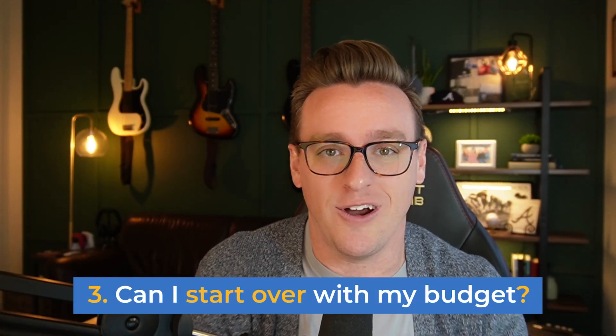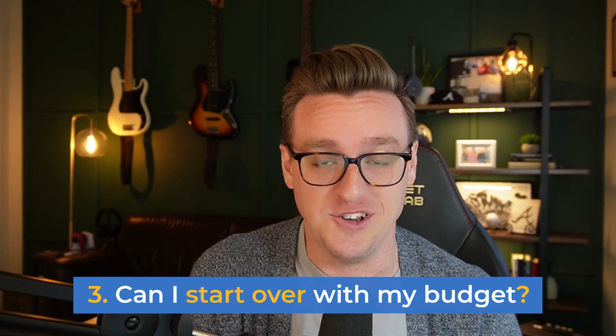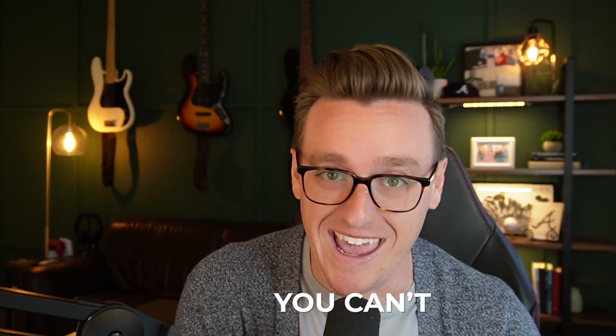The third question we get a lot is: what if I want to start completely over with my budget? Maybe you dropped the ball or gave up on budgeting for a long time and now you're coming back, and everything is different — all your funds are out of whack and you're thinking you just want to start completely over, erase it all, start from scratch. Well, as of this recording, you can't. There's not a way to just do a complete wipe-out of everything and start fresh.